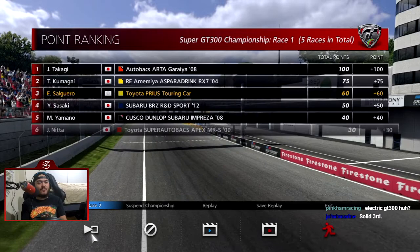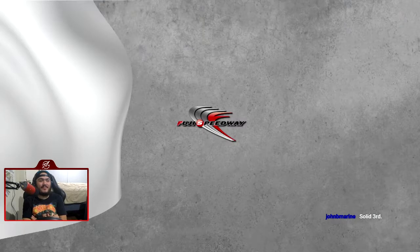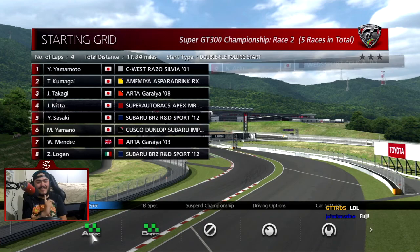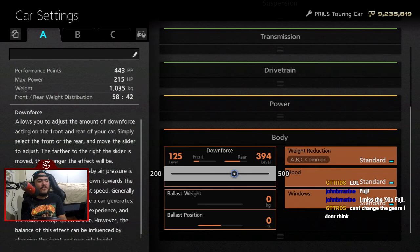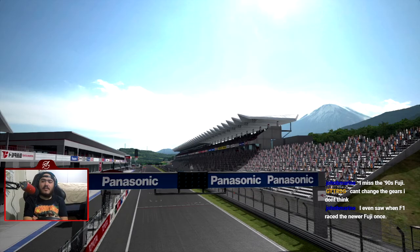That is a pretty stacked field. Deep Forest is not really a high-speed circuit, but compared to the other cars it's kind of high speed for the Prius. If you bring down the downforce and maybe adjust the gears you can catch them. The downforce — we have to because we're at Fuji now. You're officially screwed. Let's do 125 on the front and 200 on the rear wing.